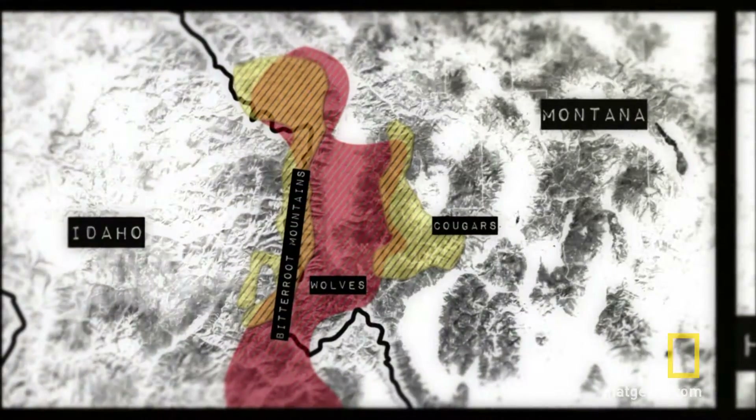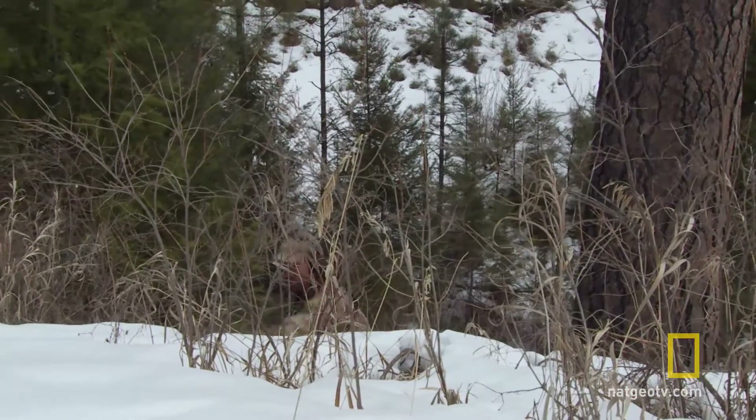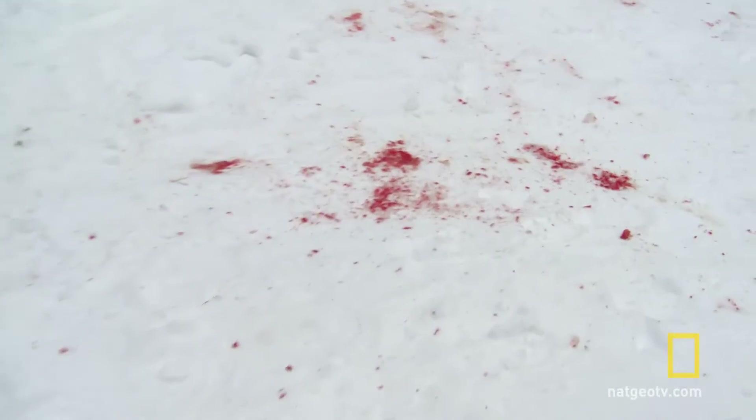Deep in the Bitterroot Mountains, in a hot zone where cougars and wolves are competing, Boone Smith just found a fresh blood trail. It's here that a dense cougar population and three wolf packs are colliding, giving me my best chance to see which predator has the upper hand.